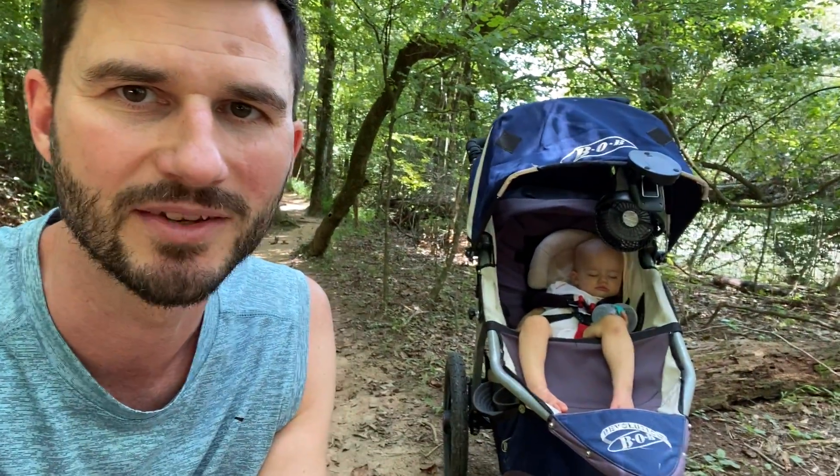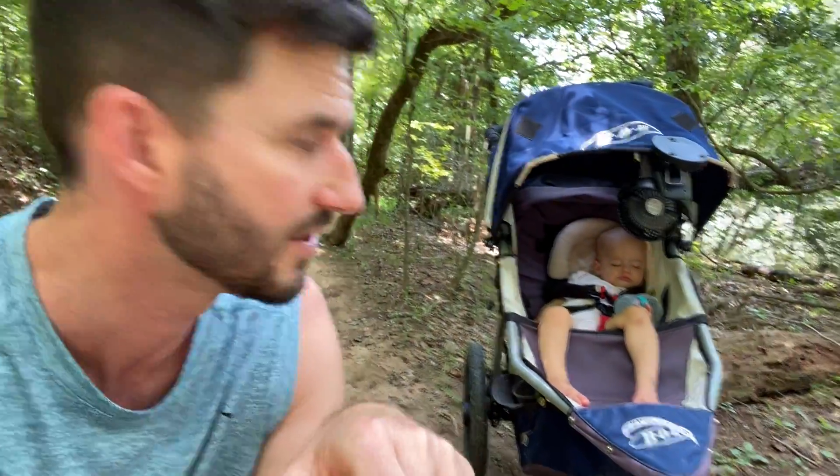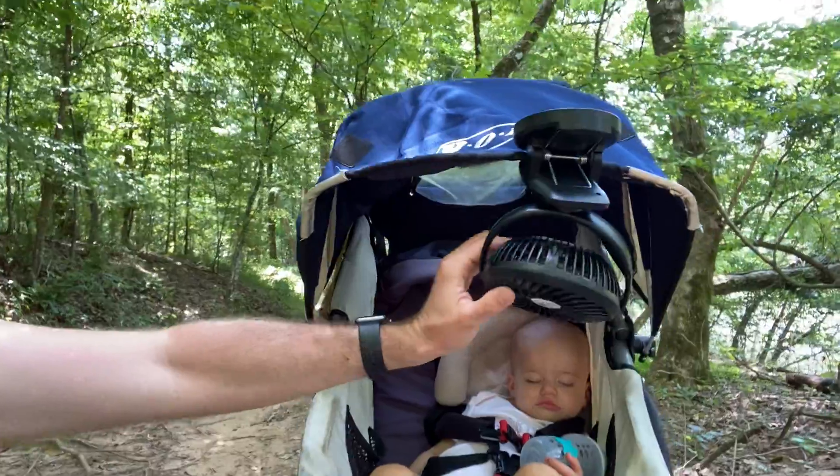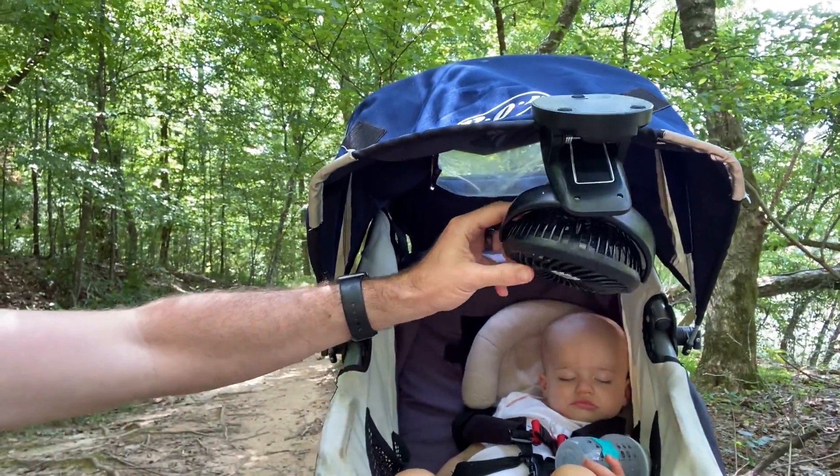The setup is cool because all I have is a little bottle with some water and maybe some formula. She's a year and a half, by the way. She's got a little fan right here, which you might be able to see.